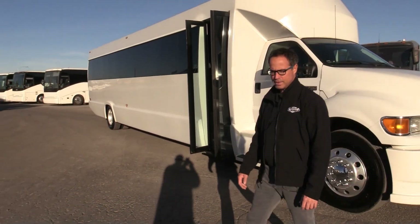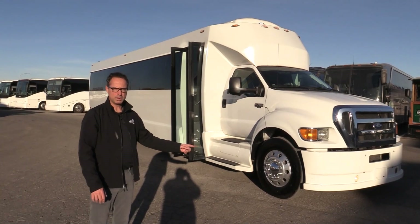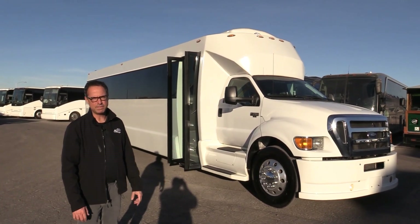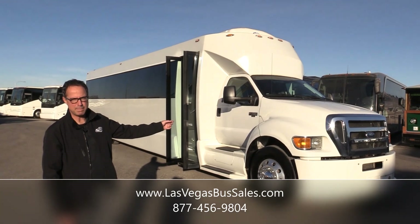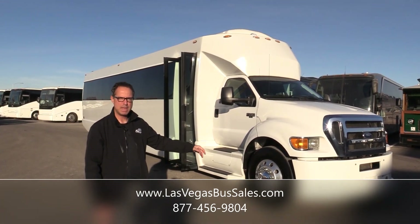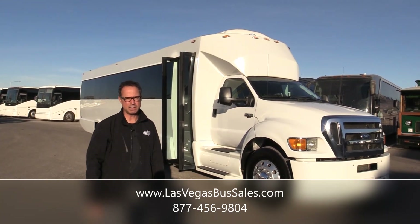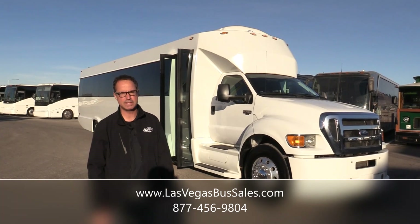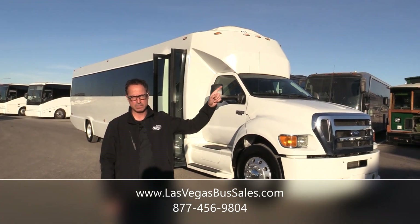And that's our 2011 shuttle by Tiffany Coach Works on an F750 chassis, seating 48 plus one co-pilot — 49 passengers. This does have air brakes. If you want to check this out, come visit us at LasVegasBusSales.com or call Alex and I at 877-456-9804. It's a beautiful day here in Las Vegas. We add inventory every week, so please subscribe.